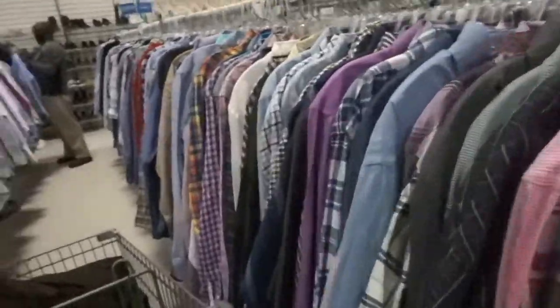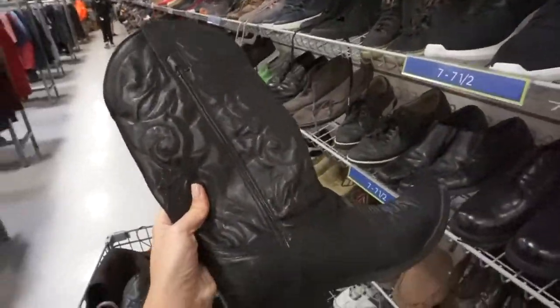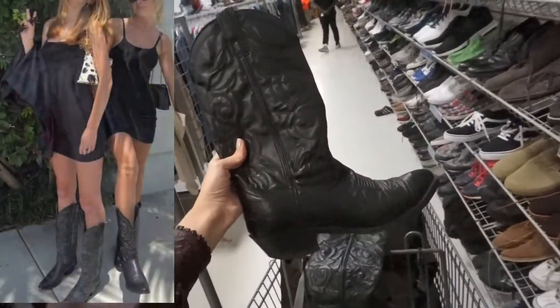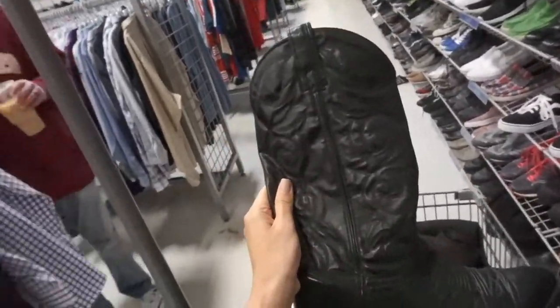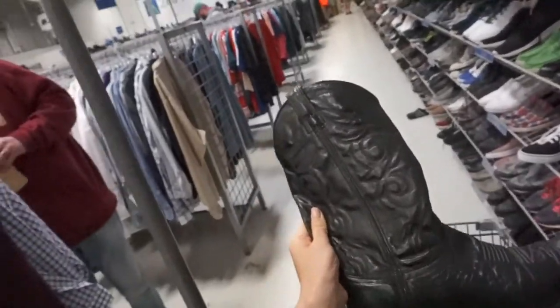I just found these in the men's section — they're a little big, but they're only $20 compared to like the $350 Schütz black flat cowboy boots. They kind of look exactly like them, so I might try to make these work, or I can sell them to somebody because they're real leather.